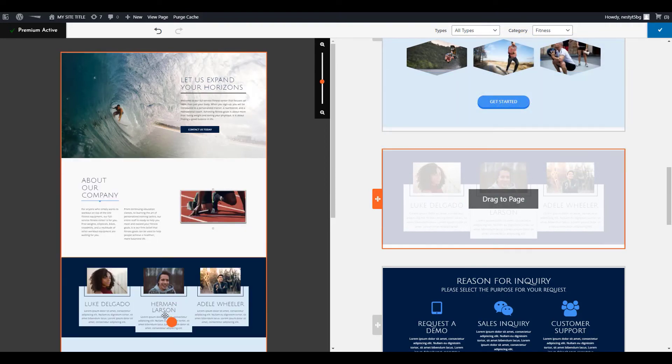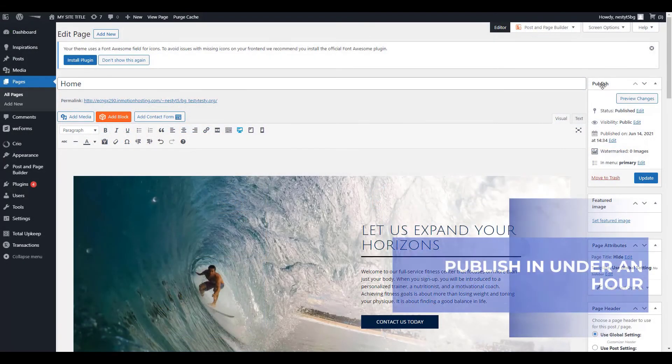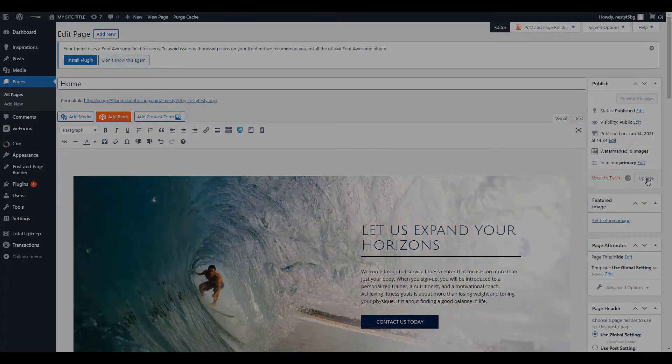Once you've made all your changes, click publish and your new site will be live. We make it easy to make your vision a reality. Get started today.